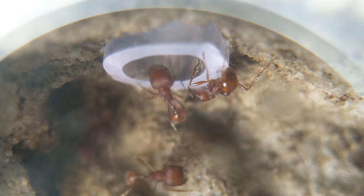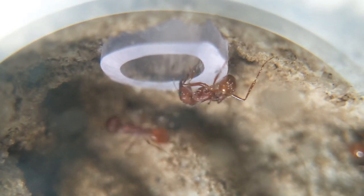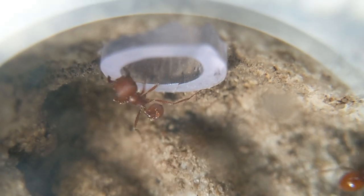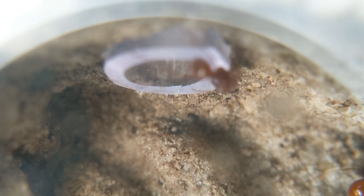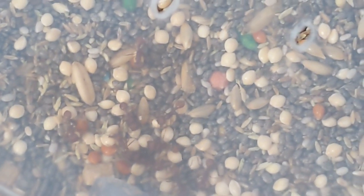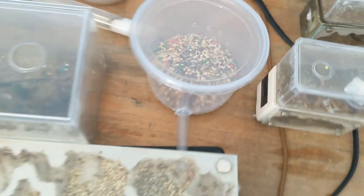Pogonomyrmex occidentalis comes from a more high elevation area, so they experience winter — snow and all sorts of stuff like that — and they can even be found in Canada, surprisingly enough. They are rather used to seeing snow, so for about three months of the year they end up actually needing to go and hibernate. I cannot speak today — it is what it is, but I'm keeping that in because it took a while.